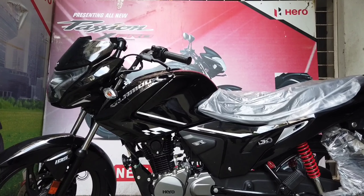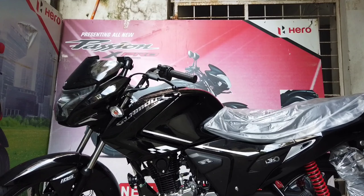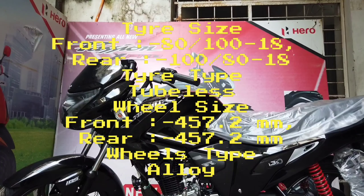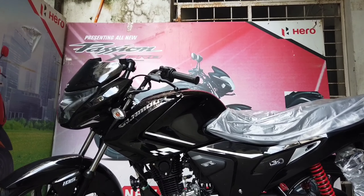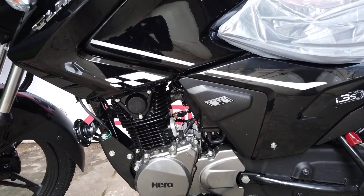The rear suspension gets five-step adjustability. The bike also comes with around 10 to 11 sensors, including a tilt sensor and an engine cut-off switch when the side stand is deployed — these sensors ensure safety, performance, and better mileage.